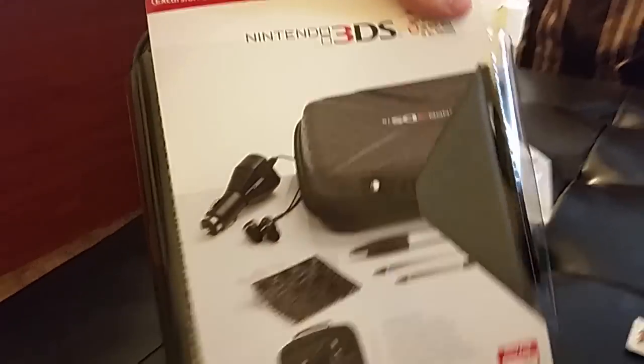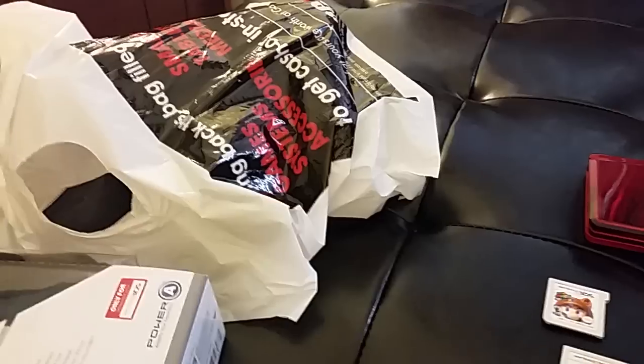But now I just got this 3DS case and all these accessories. It's going to look good. I'll have to get it out here in a minute.